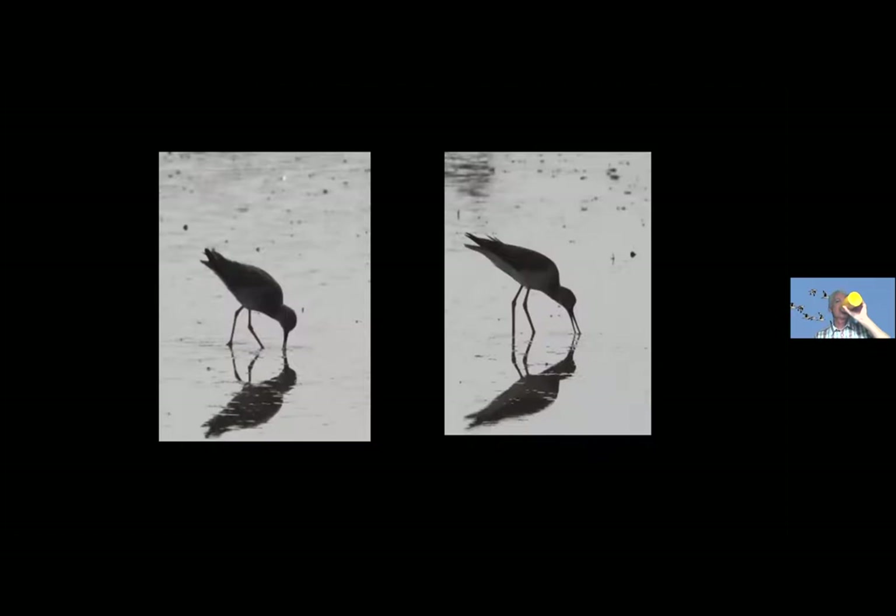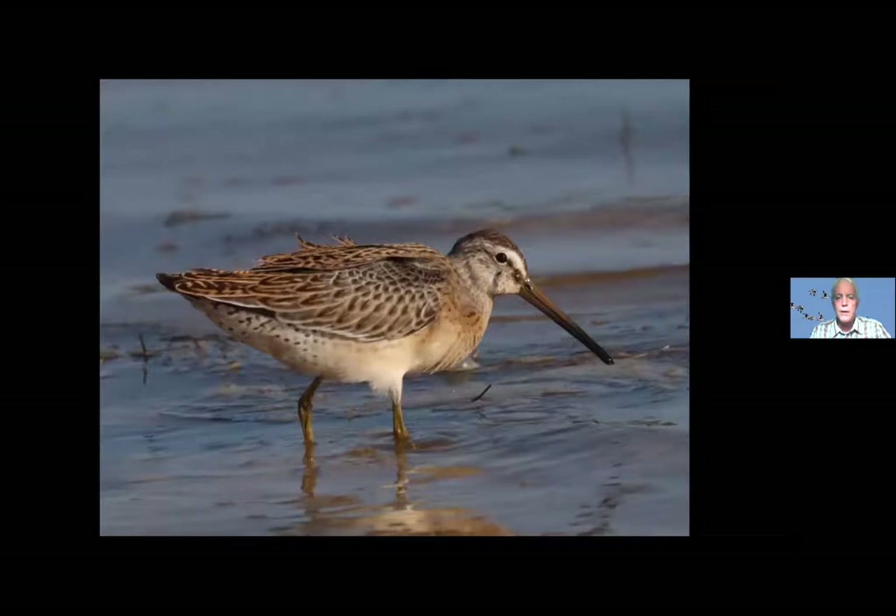Here we have two birds with long legs, long thin bills, and they're both yellowlegs — but I've adjusted the size so they both look approximately the same size. How would you tell the difference? There are subtle differences in the bills — they're in the water so you can't tell if the one on the left has a longer or shorter bill. But if you hear them, the greater yellowlegs is very vocal with a loud three-note call, very emphatic, and you'll often hear those before you see them. Whereas the lesser yellowlegs has a much softer call, often only two notes. Sound can be a great way to distinguish two shorebirds.